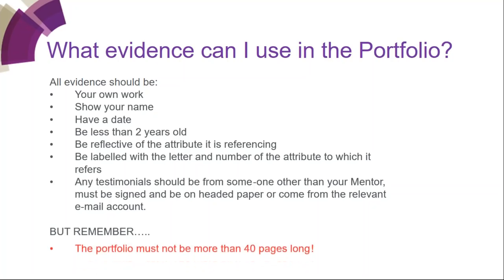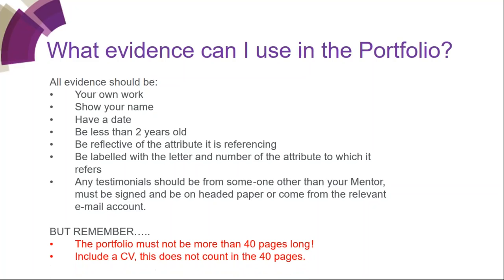What happens if your portfolio is more than 40 pages? You'll get it sent straight back — it won't even go to the assessors. There are ways to make it shorter. If you want to include a report, we don't need the full report — just the front page showing a title, your name and the date. If you're using it to show manipulation of chemical data, you might need to put the conclusions page in. Similarly, for a published paper, we only need the front page to show you wrote it.